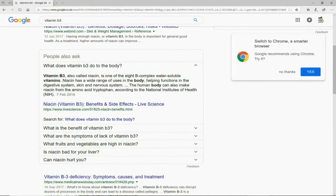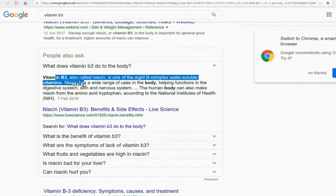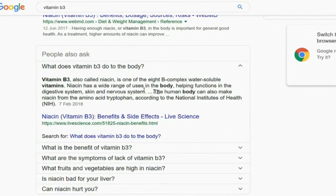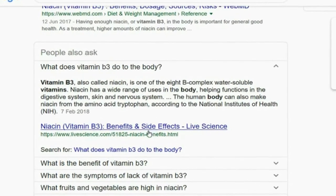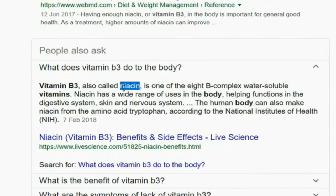My last point about niacin, which is not widely disclosed by doctors: if you go to a website and type in vitamin B, you'll discover that vitamin B3 — also known as niacin — is a B-complex, water-soluble nutrient. So even if you don't want to take tablets, you can simply look at vitamin B3 foods which include niacin, to naturally support your cholesterol levels.